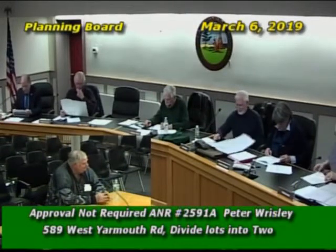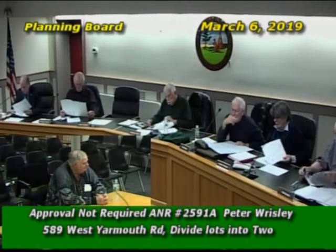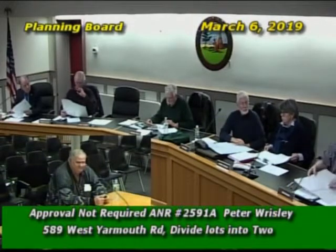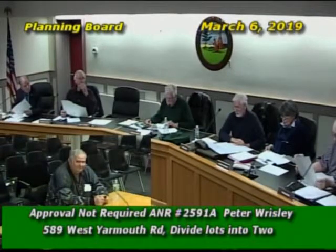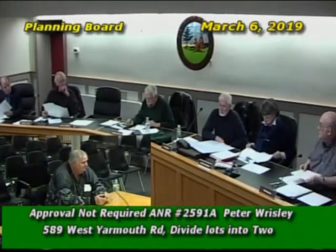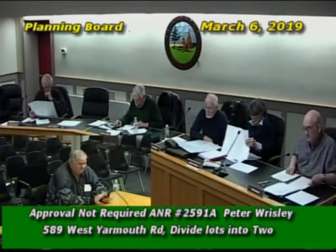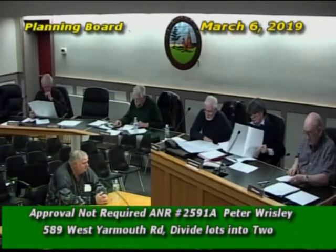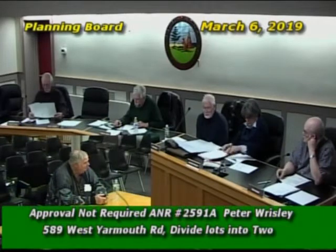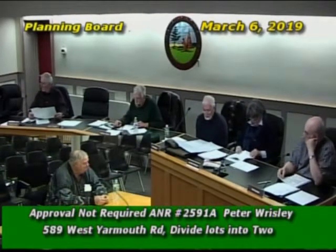The road is a town road. One board member disclosed that he recognized the owners, the Risleys, as his neighbors on Geneva Road, meaning they own two parcels within town. He noted he had not had any conversations with them about this parcel and was caught off guard. There was brief discussion about whether he should abstain.